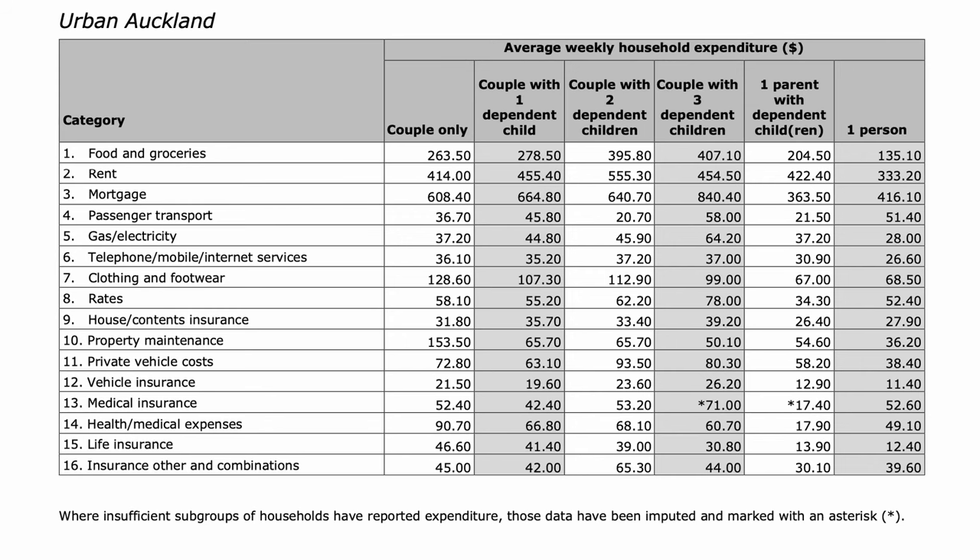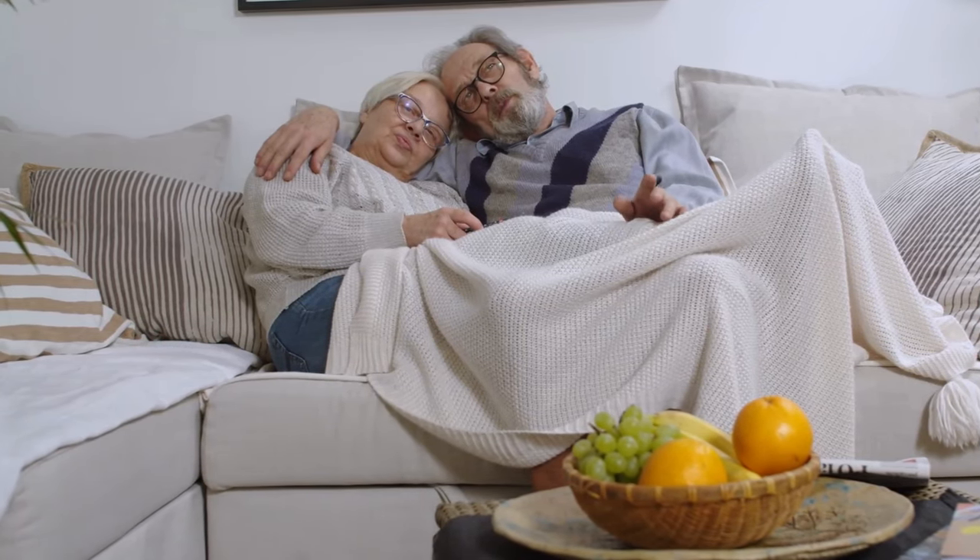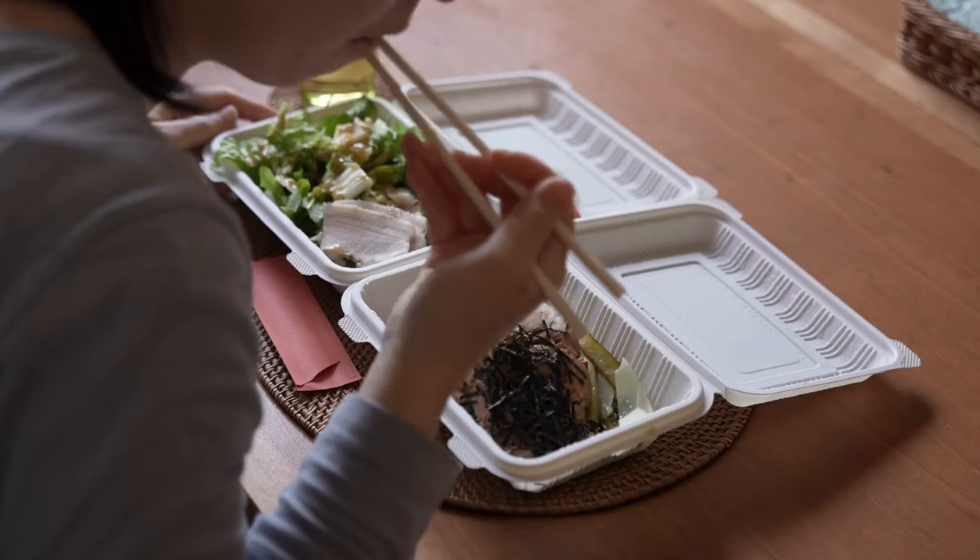One of the biggest mistakes people make when budgeting is underestimating their expenses. Make sure to include all of the necessary costs such as rent, food, transportation, utilities, and any other essential items or services. Here is a guideline from the IRD which may help with estimating some of these numbers. Don't forget to also factor in any debt payments you may have. Once you have your weekly savings amount, go back through your numbers and see if there was anything you could potentially spend less on. Perhaps you have an unused Netflix subscription, or you could cut back on eating out.